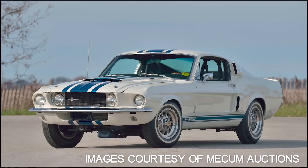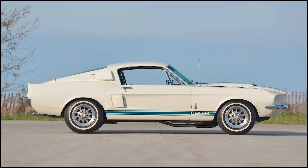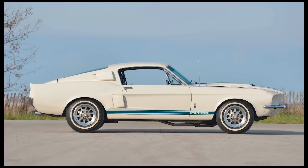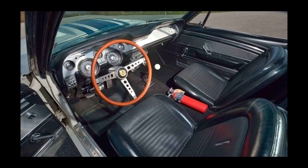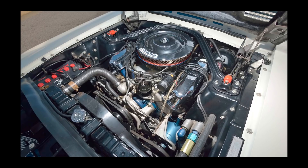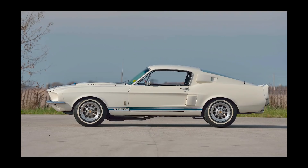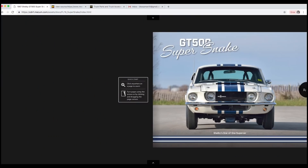1967 was the first year you could get the big block FE engine in a Mustang platform, and Shelby of course put the 428 in the GT500. But Shelby was the West Coast distributor for Goodyear tires, and Goodyear had a new economy tire coming out called the Thunderbolt. They wanted to do some sort of a promotional test with Shelby, so Shelby just wasn't going to put a set of tires on a car and drive it around — they wanted to do something cool. So the Shelby American team came up with an idea: you could get a 428 in the production version GT500, but the 427 was a very special race engine.